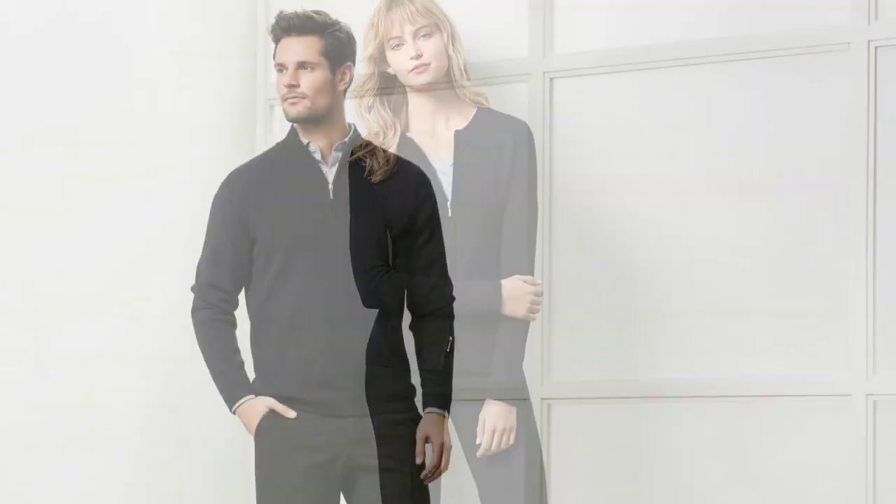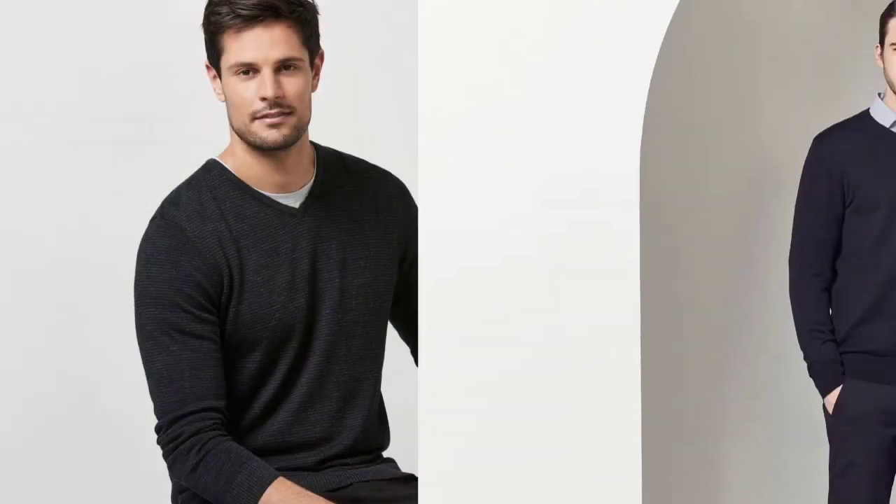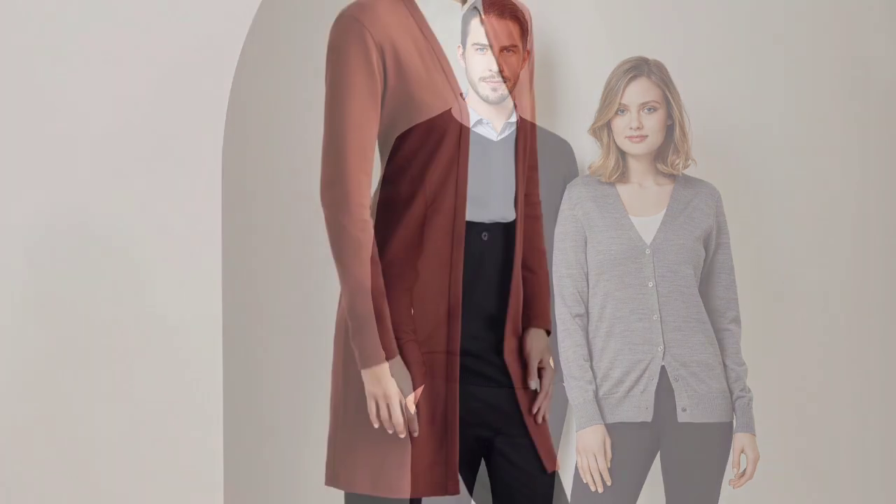Hi guys, Brown Dog and Oop here from the Uniform Edit. Today we're talking knitwear. It's a great way to make your uniform look elegant and sophisticated. Black, charcoal, and navy are great classic colours.